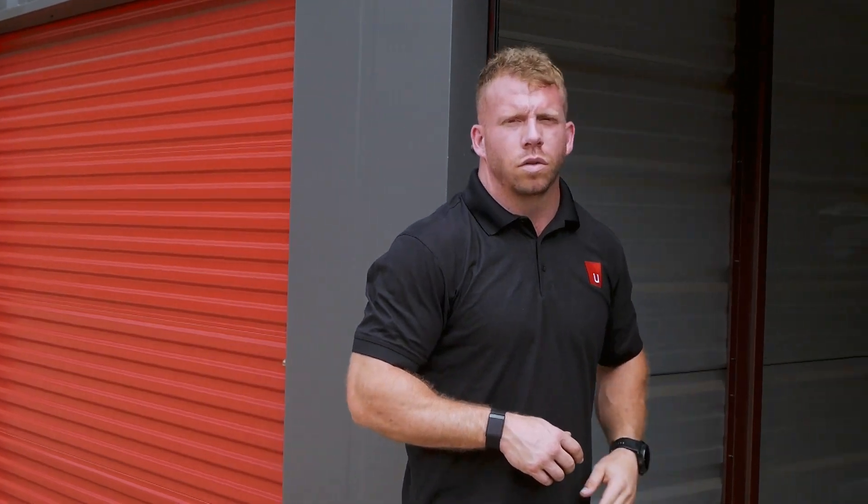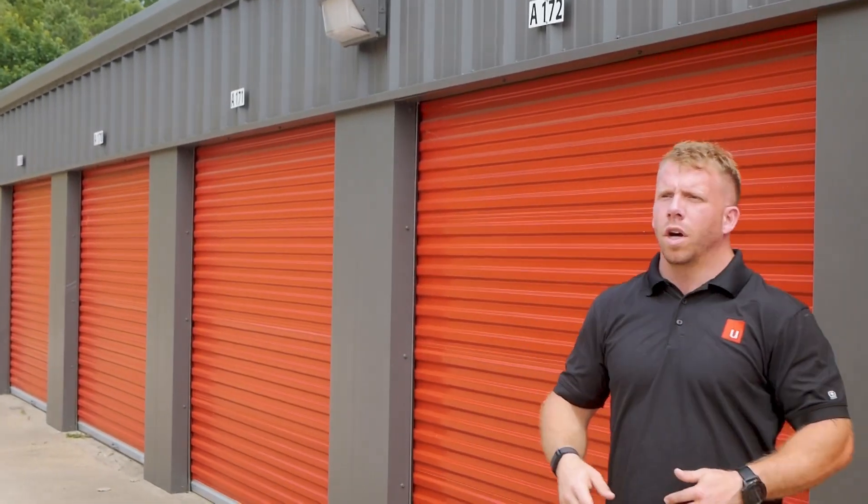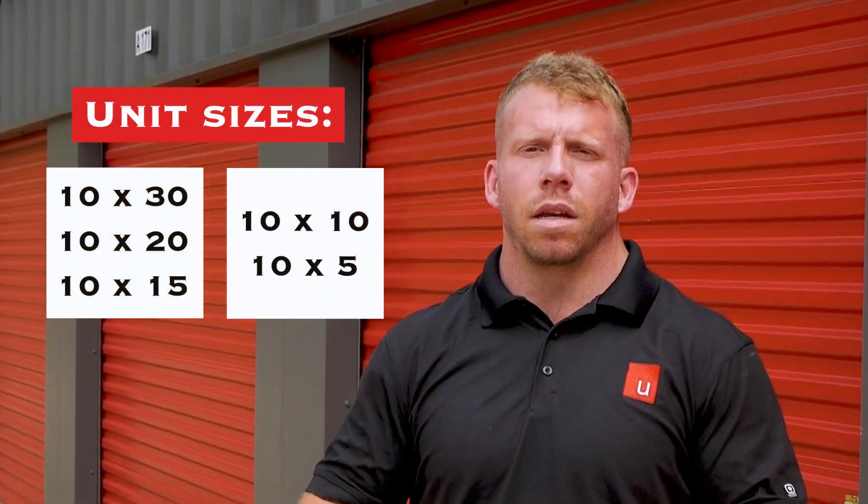Now I'm going to take you guys outside. This is our 10 by 30 unit — I just wanted to show you guys what this would look like. This is a drive-up unit and the biggest unit that we have. We have a bunch of other sizes: 10 by 20, 10 by 15, 10 by 10, five by 10 — all drive-up accessible.